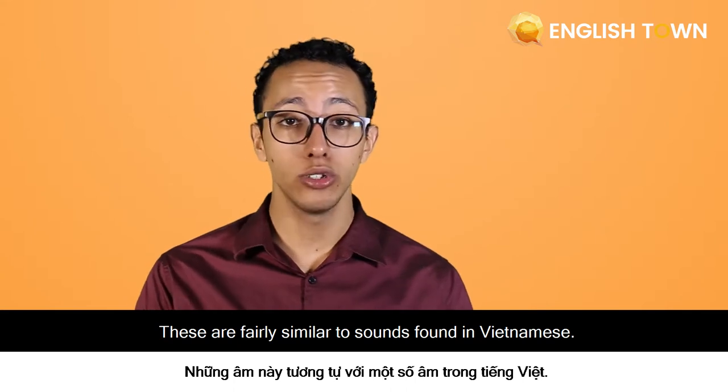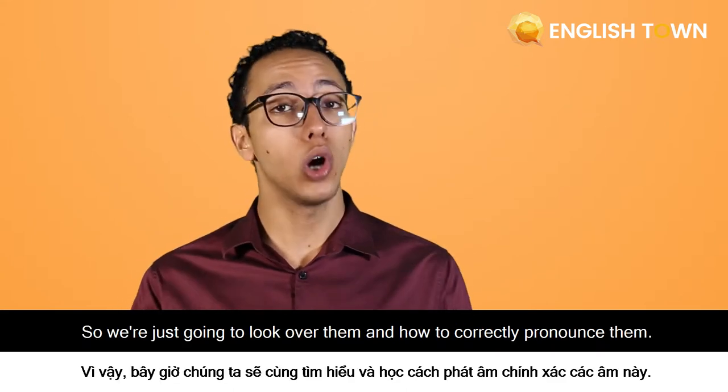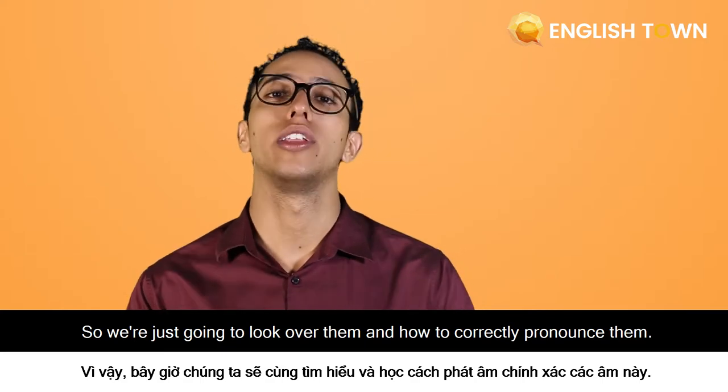These are fairly similar to sounds found in Vietnamese, so we're just going to look over them and how to correctly pronounce them.